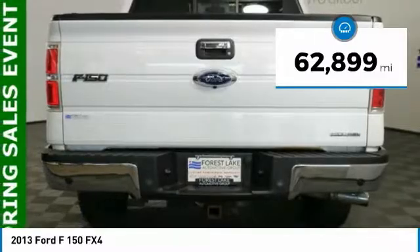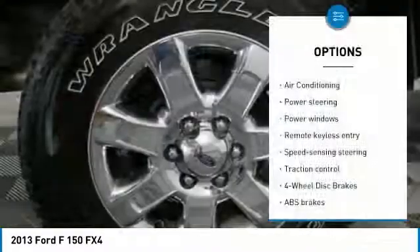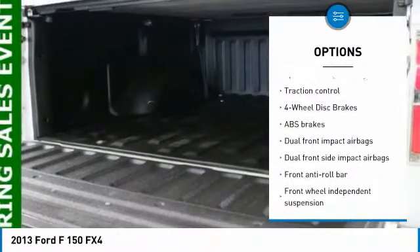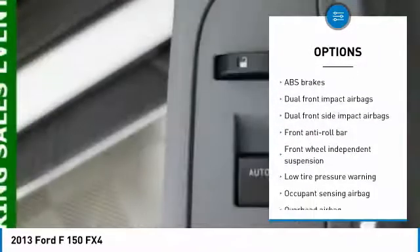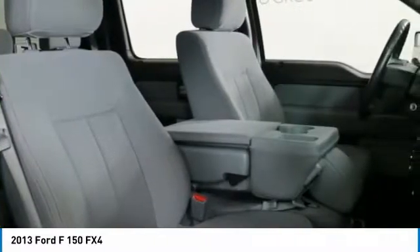This vehicle has less than 65,000 miles. Here are some of this vehicle's great options: traction control, running boards, air conditioning, dual airbags, power steering, four-wheel disc brakes, heated front seats, security system, bed liner, and power windows.